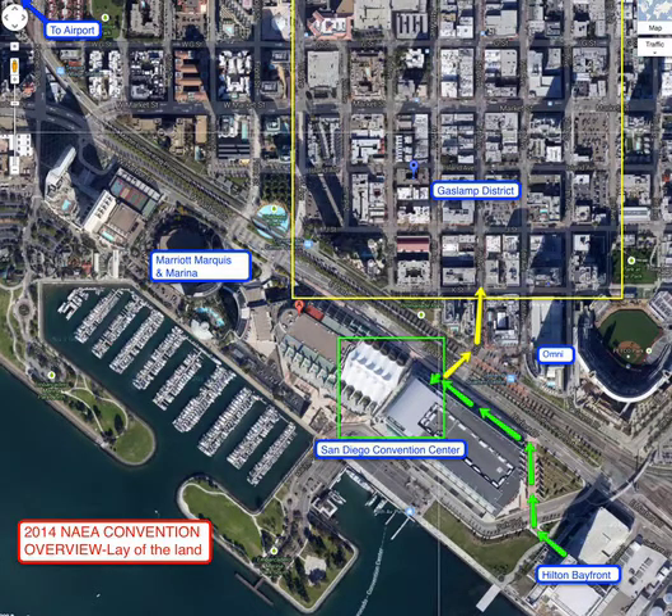All the way down to the lower right, you'll see the Hilton Bayfront — that's the NAEA headquarters. Flanking the convention center on the western side is the Marriott Marquis and Marina. So these two major hotels are on either side of the convention center.